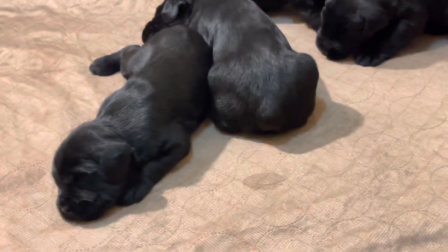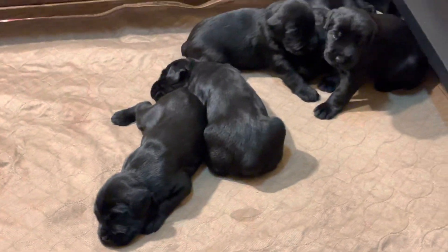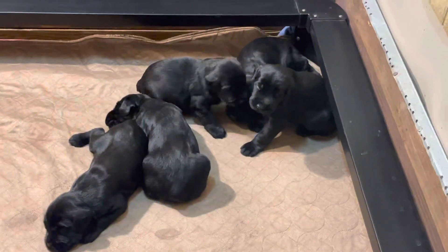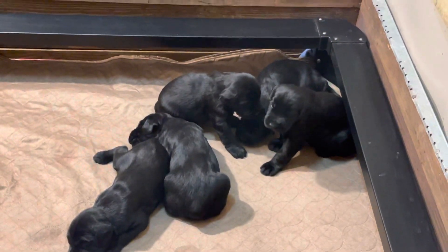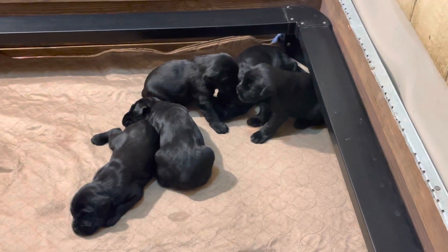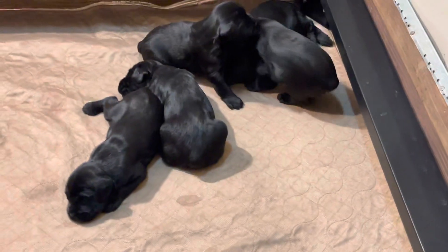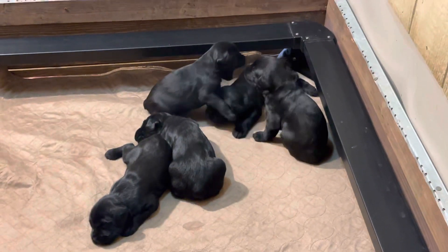They're healthy chunky monkeys. I tell you, we're gonna have something special right here — I'm very confident we're gonna have some superstar puppies. Jack and Lottie's pedigree matches up wonderfully, very similar in pedigree to our W litter.